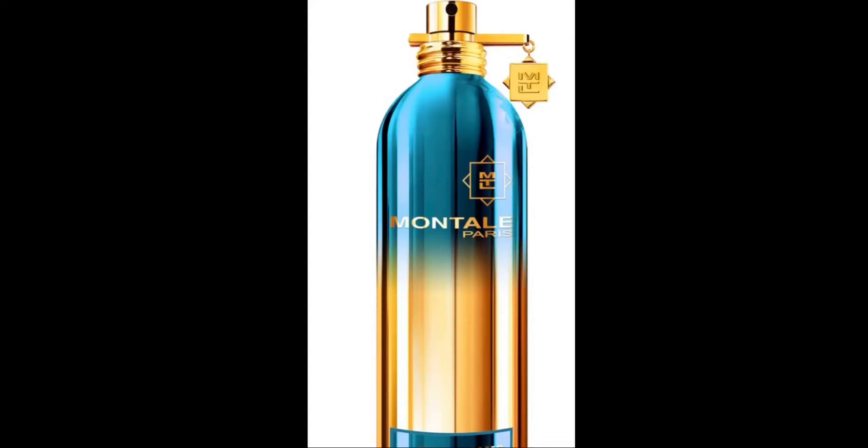Let's go ahead and get into the next scent. From Montale Paris, we have the Montale Daydreams. Let me go ahead and smell what that smells like now. She's nice — she is nice. This one is for men and women.